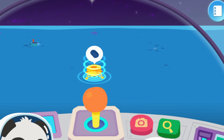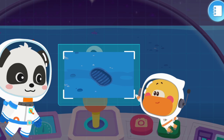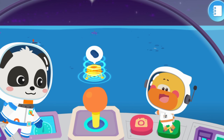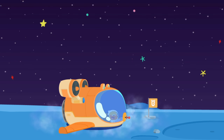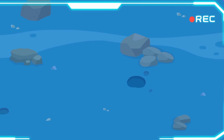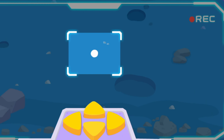Tranquility Base: Astronauts left the first human footprints on the moon here. Let's go check it out! The first footprint — I have to find it and take a picture of it! Tap the button and move the frame to find the footprint.